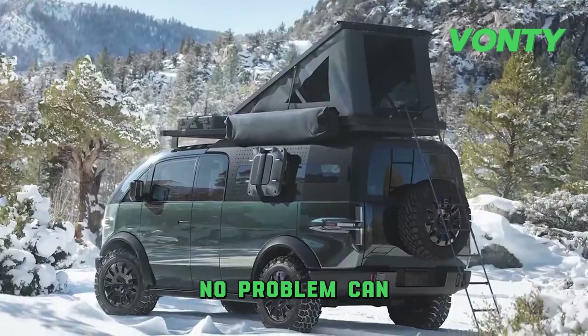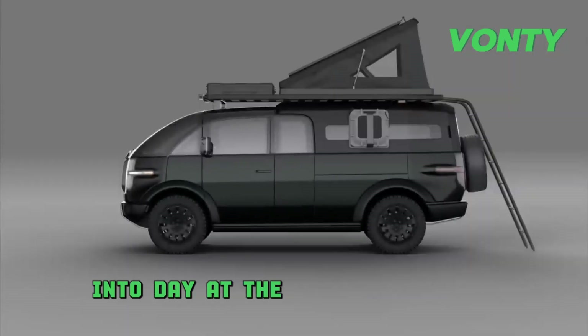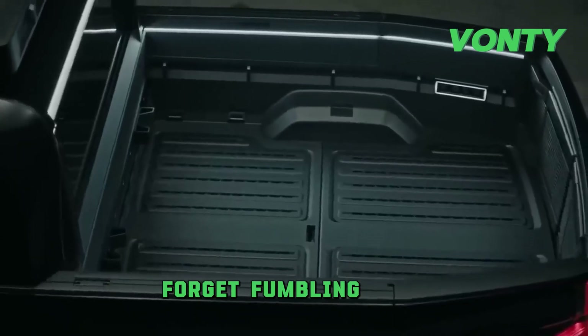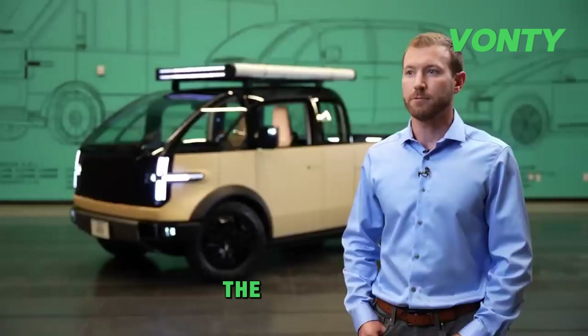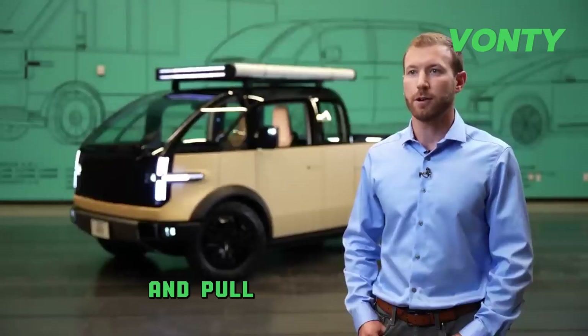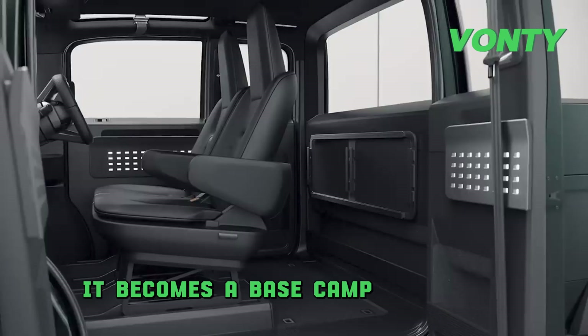Working late? No problem — Canoo's truck bed comes equipped with adjustable lighting to turn night into day at the flip of a switch. Forget fumbling with flashlights; Canoo has you covered. For camping enthusiasts, the Canoo truck offers a modular bed and pull-out platforms, turning it into more than just a truck — it becomes a base camp on wheels.